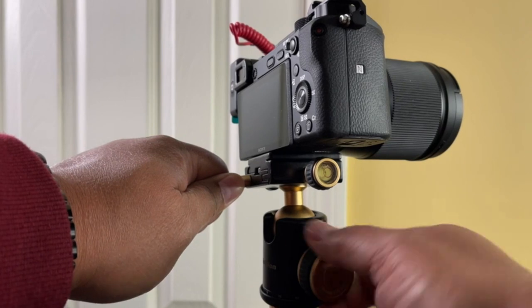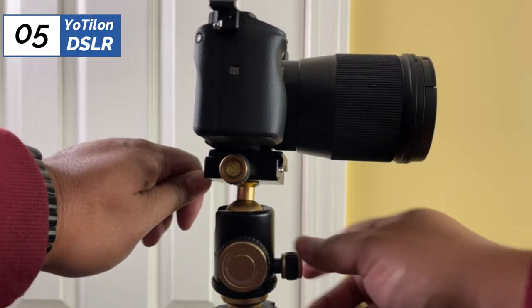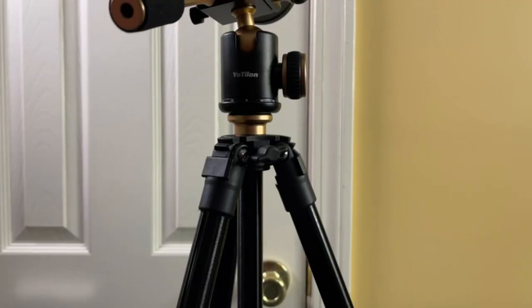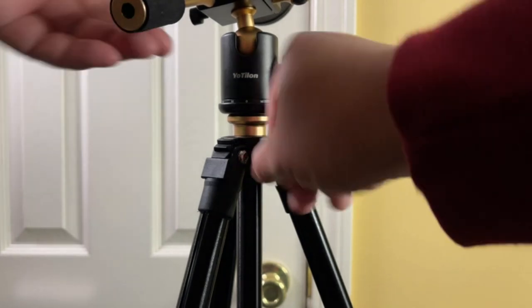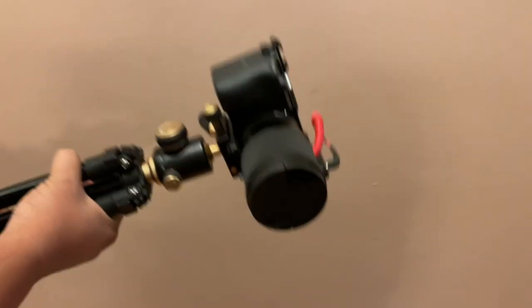Unfortunately, the height is quite short. Our shortest testers had to bend over when using it, even when fully extended. While we like the quick flip lockers on the legs at full extension, it shakes and vibrates in the wind. If you choose to take it backpacking, you'll want to keep it low when taking longer exposures.